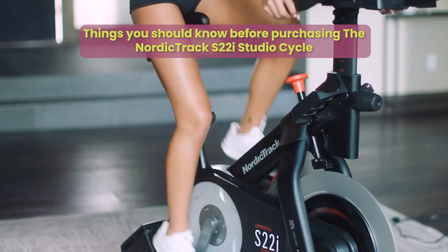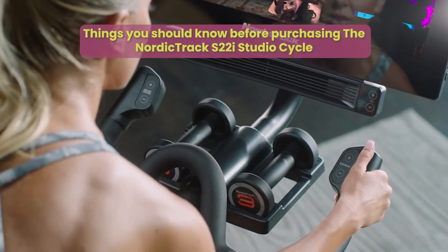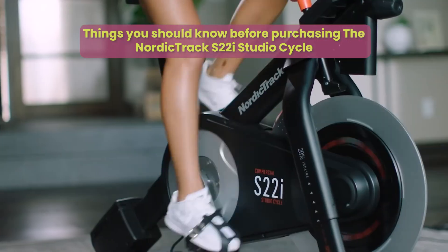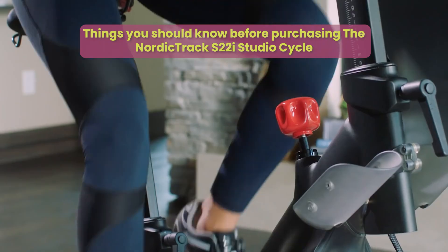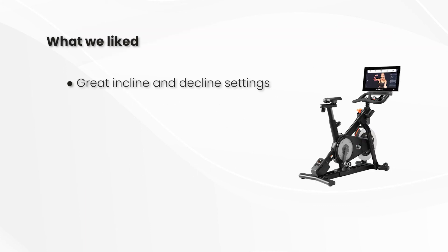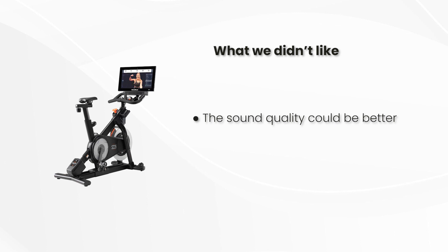Things You Should Know Before Purchasing the NordicTrack S22i Studio Cycle: We found that having this bike assembled by a professional would cost us more, so we decided to do it ourselves. It was a bit challenging, but the user manual offered us a clear guide even though it took us a long time to finish the assembly. On the flip side, we liked that this bike was quiet even when we cycled very fast. What We Liked: Great incline and decline settings, inbuilt fan, very strong and sturdy, affordable. What We Didn't Like: The sound quality could be better.